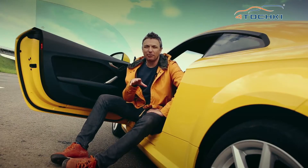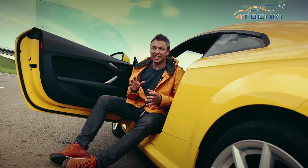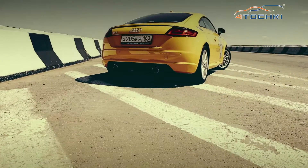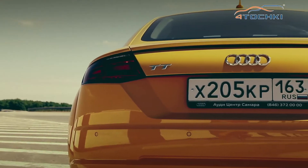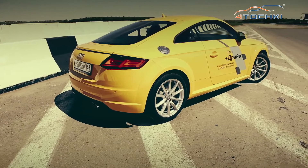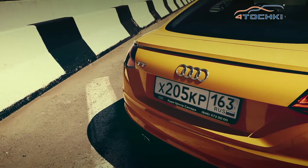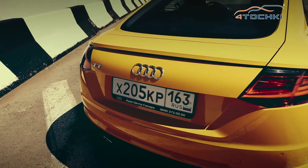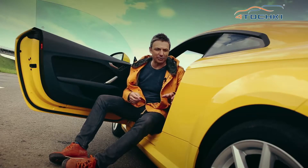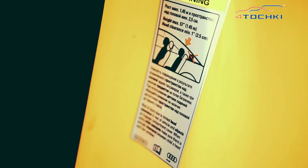Бывший шеф-дизайнер BMW Крис Бэнгл сказал по поводу Audi TT, что хорошо, когда у спорт-купе можно сразу понять, где перед, где зад. Но где сейчас Крис Бэнгл? А Audi TT с примерно тем же абрисом переживает уже очередную генерацию. Та же покатая крыша, то же практически полное отсутствие сидений второго ряда — они есть, но очень символические. На косячке даже есть дисклеймер: с ростом больше метра сорока пяти туда не садиться.